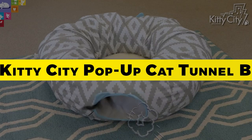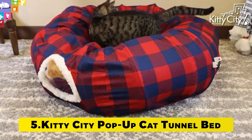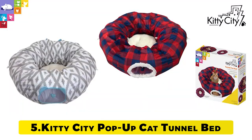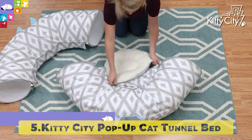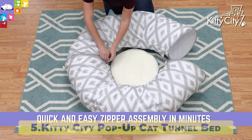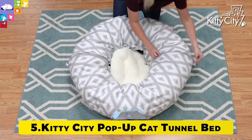Number 5: Kitty City Pop-Up Cat Tunnel Bed. The tunnel cat bed combines a soft but structured tunnel with entry and exit points, a hanging toy to play with, and a cozy plush bed in the middle. Zip it down, fold it up, and the whole set is ready to hit the road and entertain your cat wherever you roam.